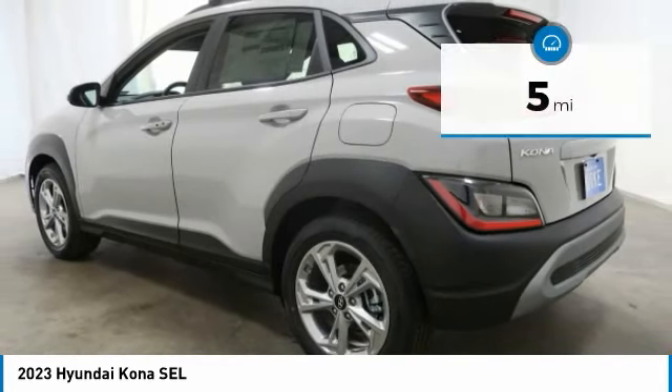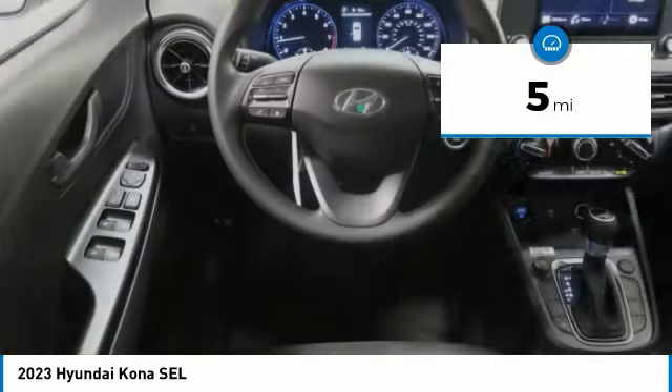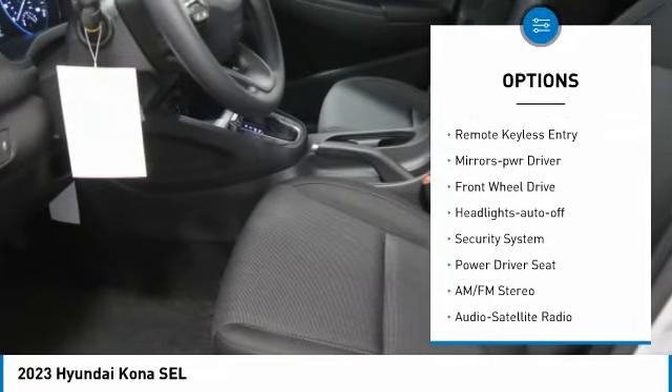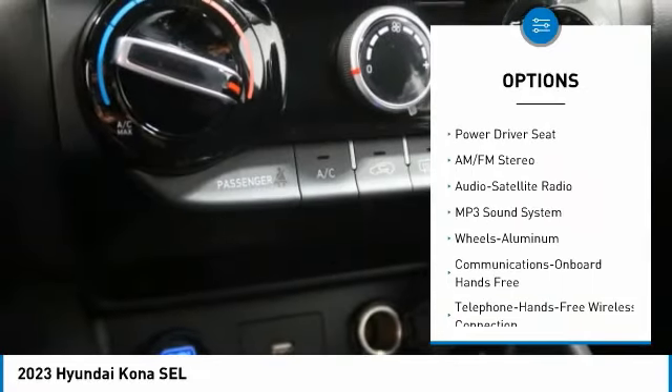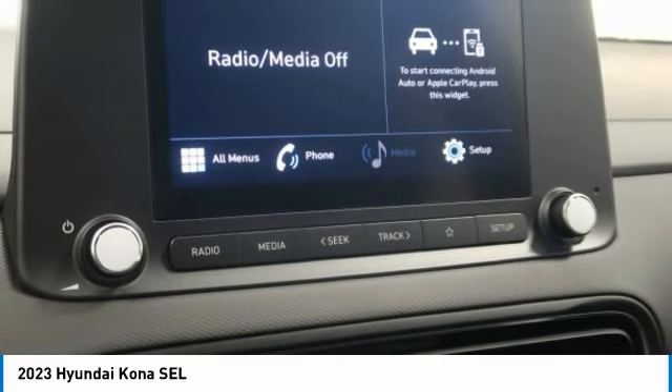This vehicle has less than 100 miles. Here are some of this vehicle's great options: aluminum wheels, rear spoiler, heated side mirrors, traction control, daytime running lights, remote keyless entry, mirror memory, FWD headlights auto off, and security system.